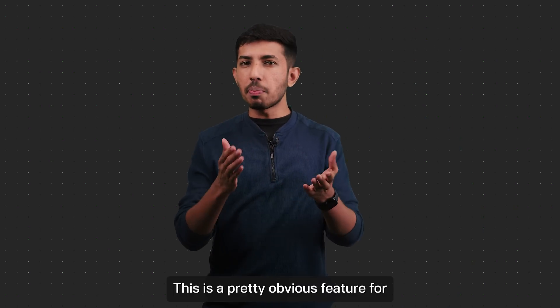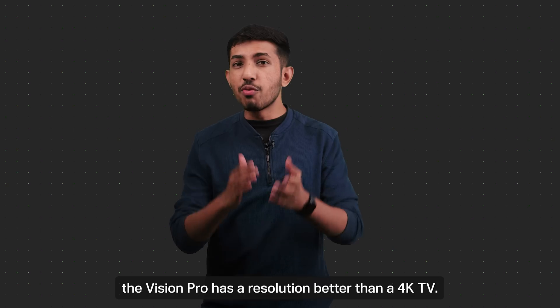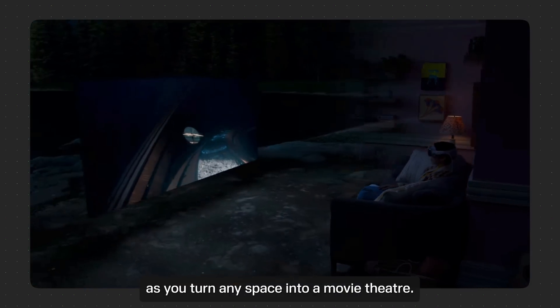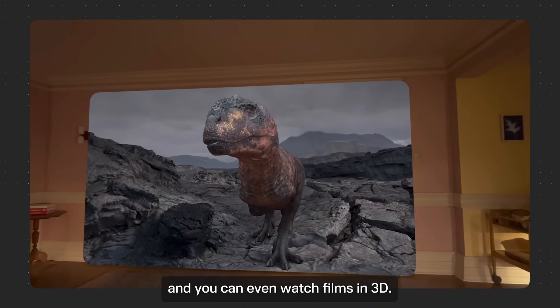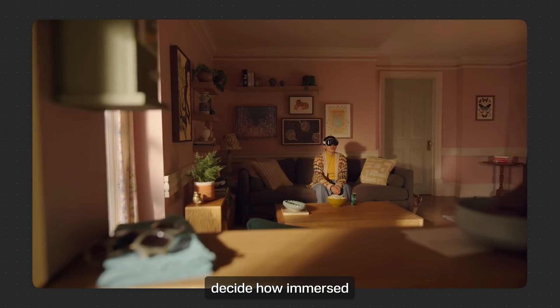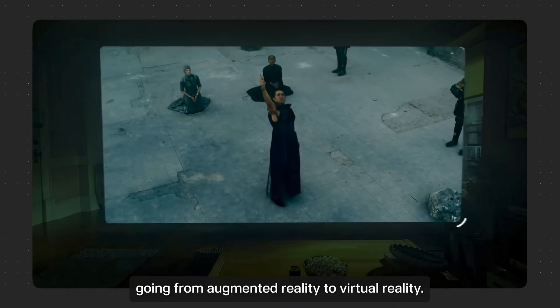Number four: the home movie theater. This is a pretty obvious feature for any headset, but the game changer here is the headset's resolution. With 23 million pixels across both displays, the Vision Pro has a resolution better than a 4K TV — it's like fitting 64 pixels in the same space that one iPhone pixel uses. This takes your movie-watching experience to the next level as you turn any space into a movie theater. You can simply pinch and drag to make the screen bigger or smaller, and you can even watch films in 3D. The spatial audio brings a realistic audio experience, making you feel very immersed in the movie. The digital crown helps you decide how immersed you'd like to be in the digital space, going from augmented reality to virtual reality.